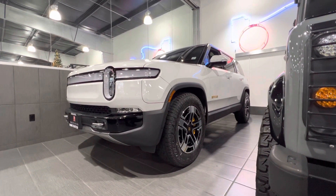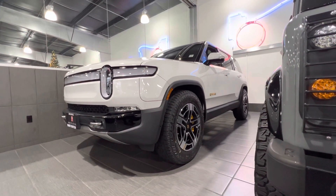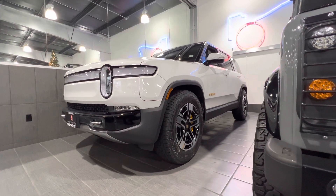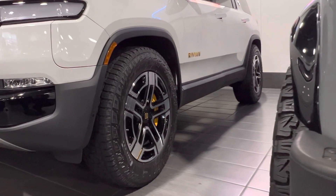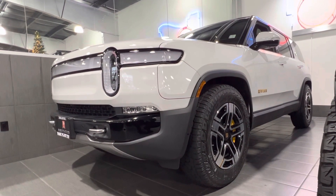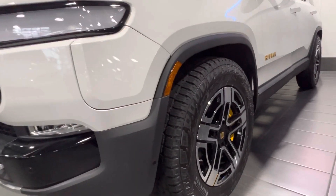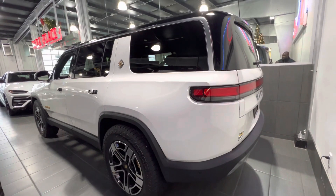When you look at it from the outside, one thing you'll notice is how high off the ground it is. That's because this is equipped with 20-inch wheels wrapped in all-terrain tires, and it has a ground clearance of 15 inches.